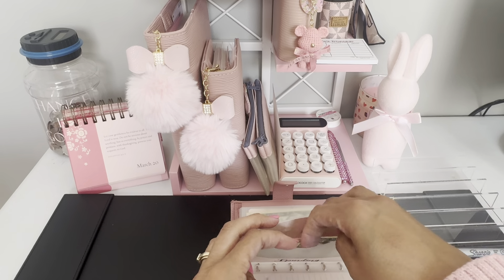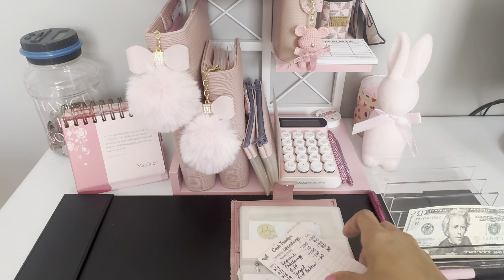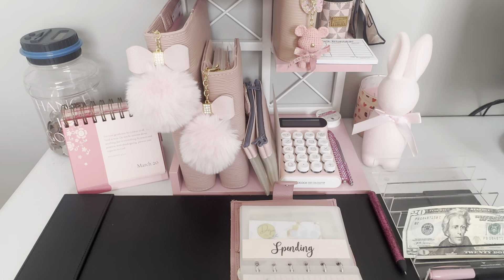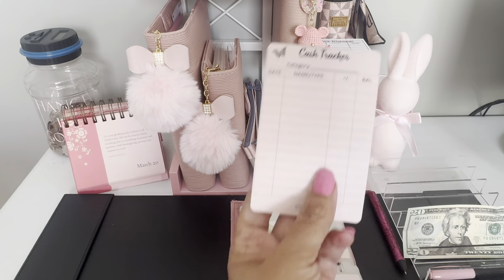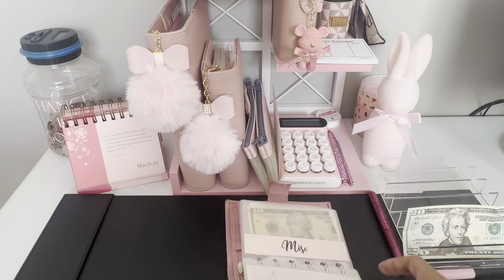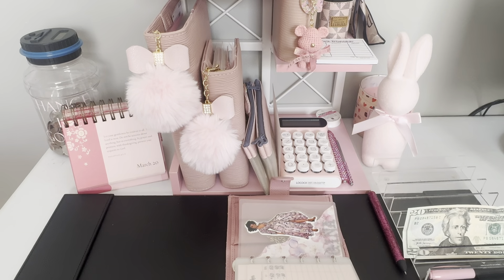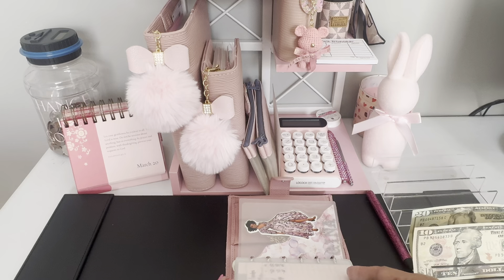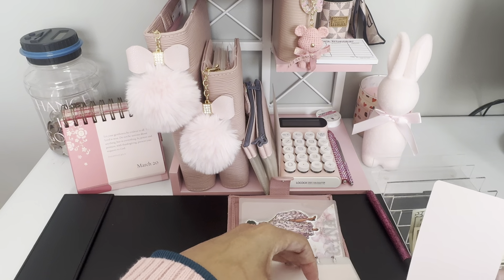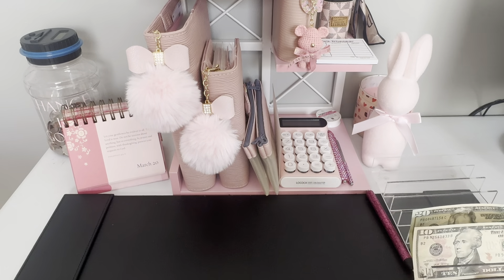Gas is also at zero, so I clean that tracker off and put it back ready for payday. Spending, we've got $20 left, so I did pretty good with that. I'm going to clean this off because I start at zero. Miscellaneous — wow — I've got $10 left in miscellaneous. I clean that one off too. Now I'm all set for when I'm ready to stuff my wallet.